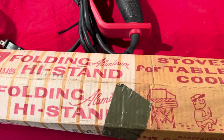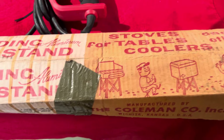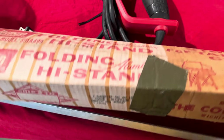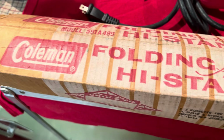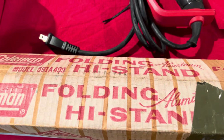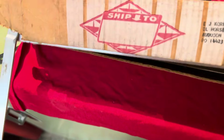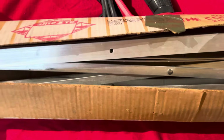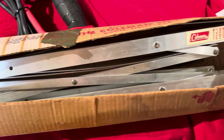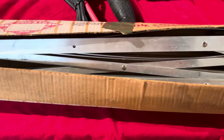This is a Coleman folding high stand — you can see you put your stove, your cooler, make a little table with it. It's in really good shape and paid two bucks for this thing. It works properly, it's not bent. Pretty neat little item.